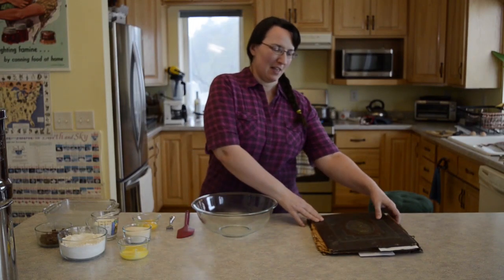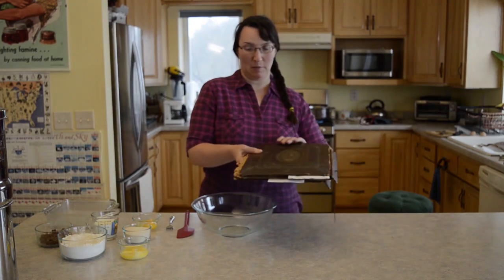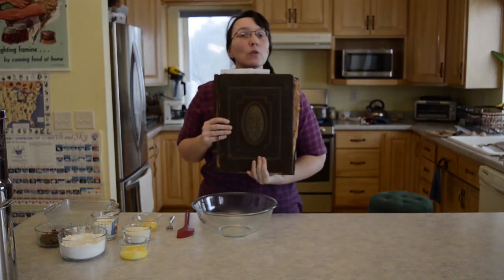Hi, it's Lori Neverman from Common Sense Home, and today I'm digging out Grandma Catherine's recipe binder and we're going to make a cinnamon cake recipe.